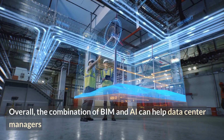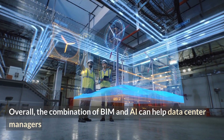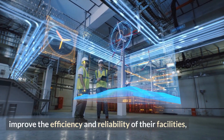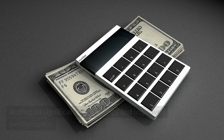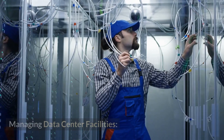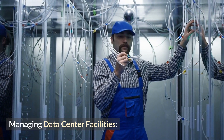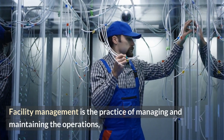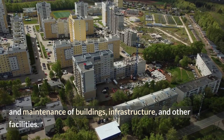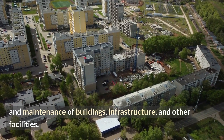Overall, the combination of BIM and AI can help data center managers improve the efficiency and reliability of their facilities, leading to significant cost savings and improved performance. Managing data center facilities: facility management is the practice of managing and maintaining the operations and maintenance of buildings, infrastructure, and other facilities.